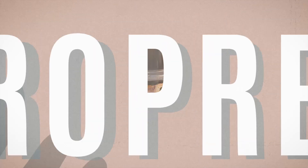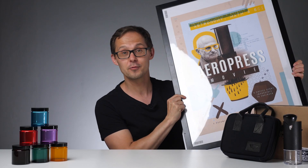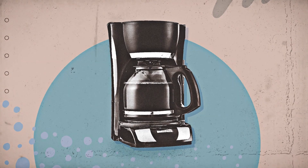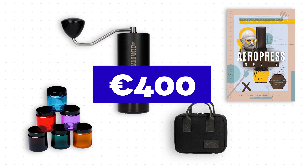And the last prize is the AeroPress Movie — the documentary about AeroPress that we made. We are not sending a poster, but we want 20 of you to watch it for free if you win. One viewer said: "What really impressed me was how much better it tasted than regular brewed coffee." So that's 25 prizes in total worth over 400 euros.